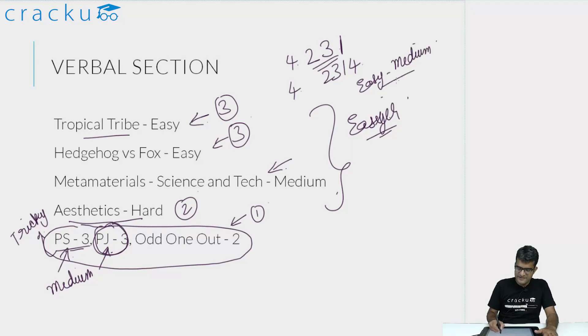Somebody aiming to score very high — say 97 to 98 percentile — should be looking to score around 35 to 40 in this section to have a good chance of doing very well in the exam. Even otherwise, scoring above 30 is a good score that you should be fairly happy about.